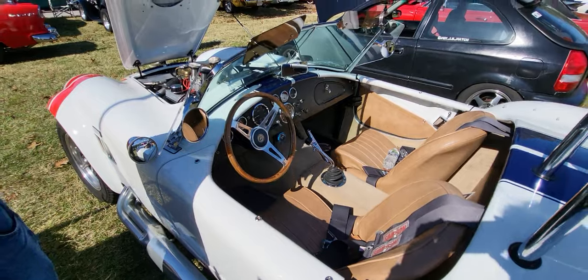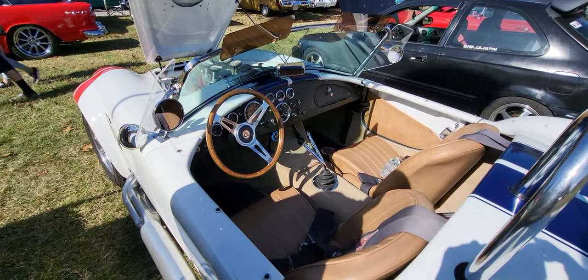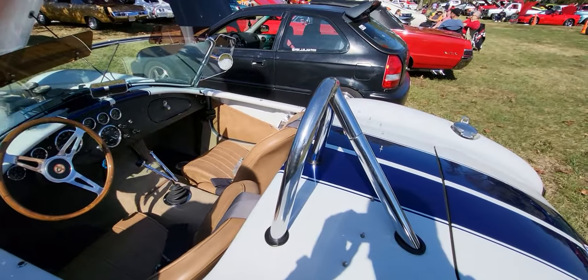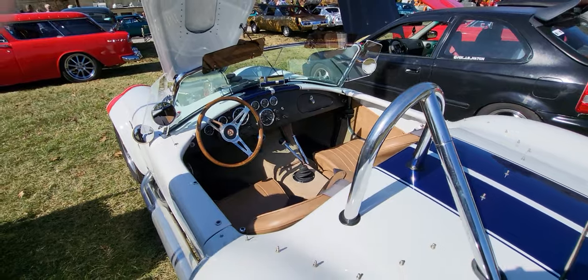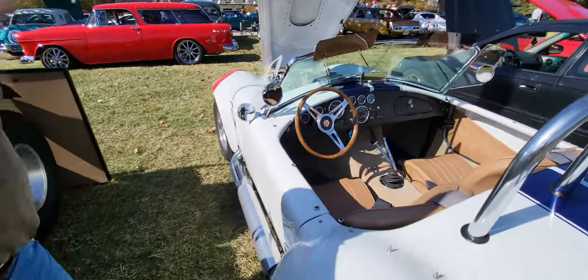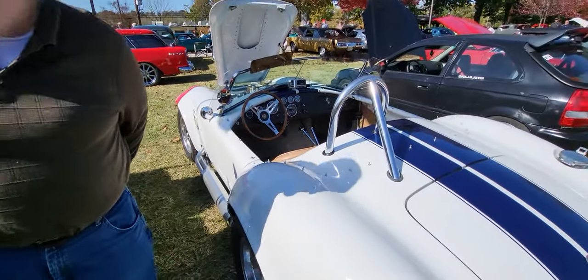Tell me about the transmission and what else is on the car. Well, it's a Tremec 5-speed transmission. It's got an independent rear suspension and all four wheels have got drilled and slotted rotors. It's set up to run — it's more car than most anybody will want.